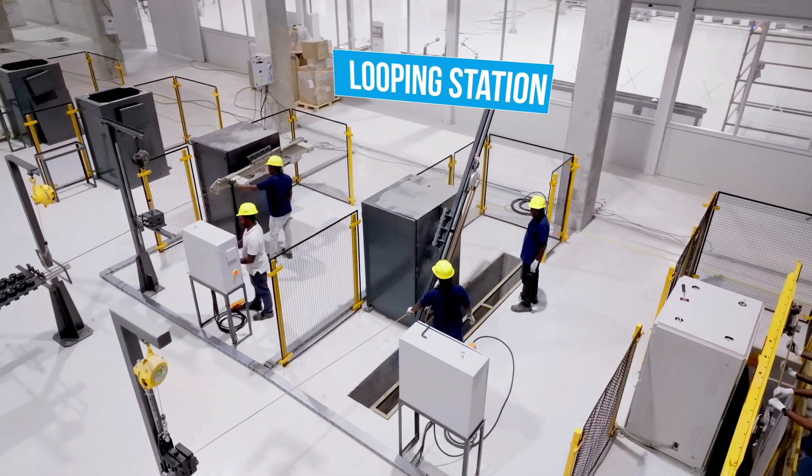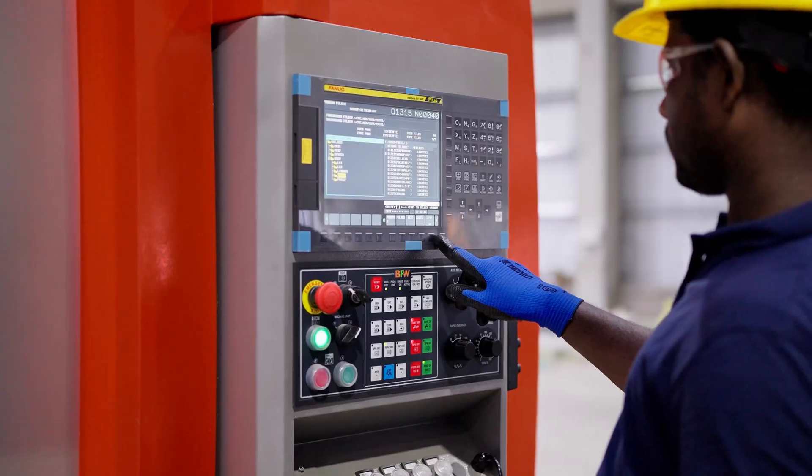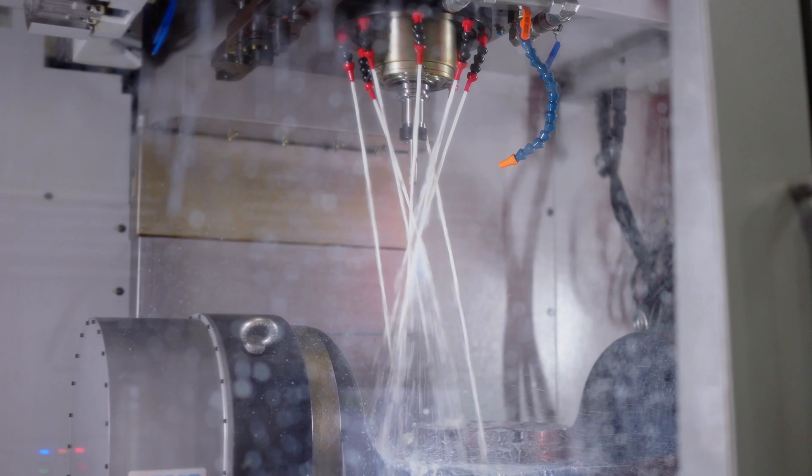Our coils are certified by the prestigious Manitoba Hydro High Voltage Test Facility, proof of the performance and reliability we build into every product.